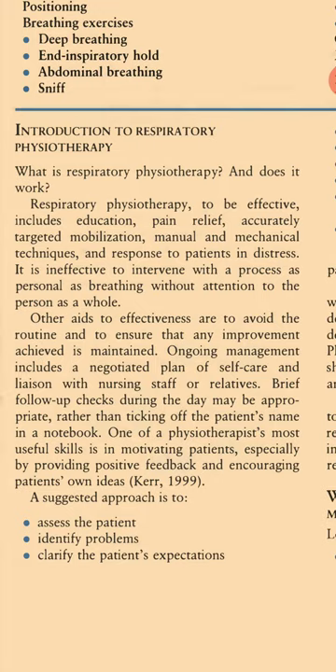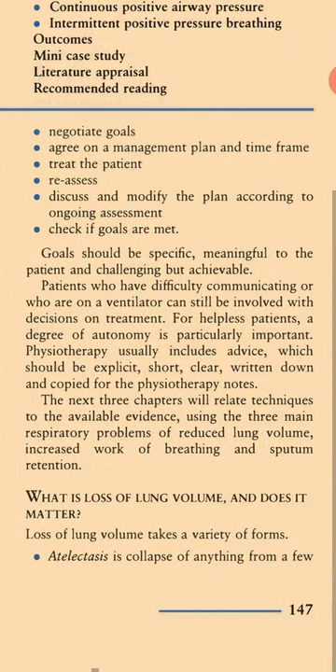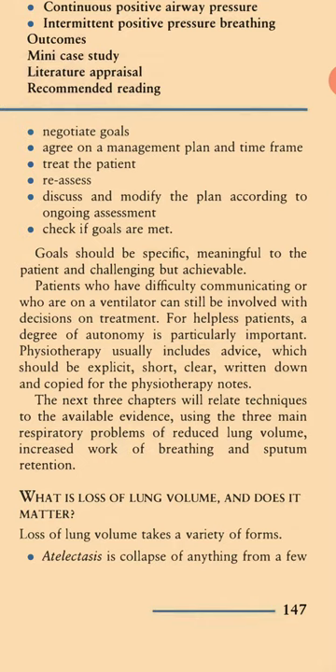A suggested approach is to assess the patient, identify the problems, clarify the patient's expectations, negotiate goals, agree on a management plan and time frame, treat the patient, reassess, and discuss and modify the plan according to the ongoing assessment, then check if the goals are met.